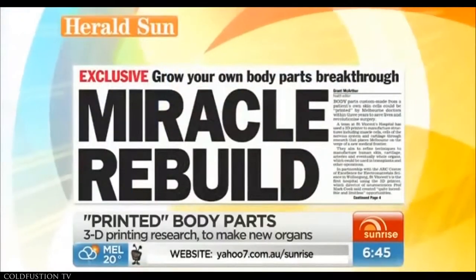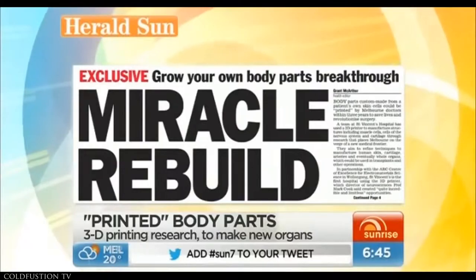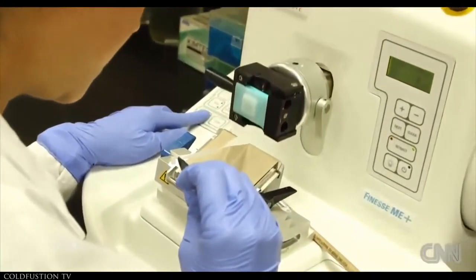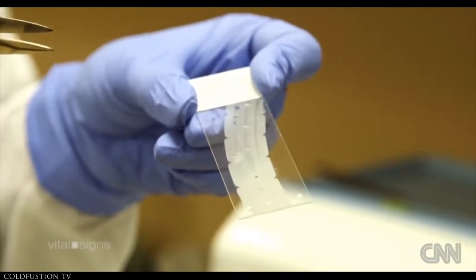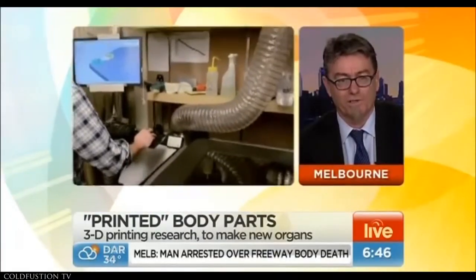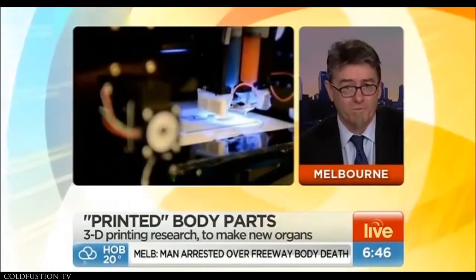The technology behind the humble office printer could be saving lives in the future. The Herald Sun says Melbourne surgeons could be printing body parts for patients within a couple of years. It's hoped researchers will be able to manufacture skin, arteries, and even organs from a patient's own cells. Professor Gordon Wallace from the University of Wollongong is working with St Vincent's on this. He explains that it really is using conventional printing technologies — modified, of course — to enable printing of very delicate biological molecules or living cells.